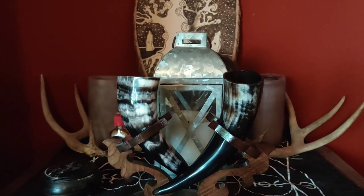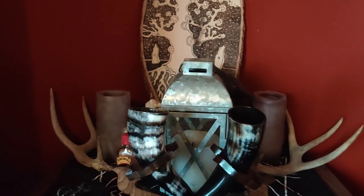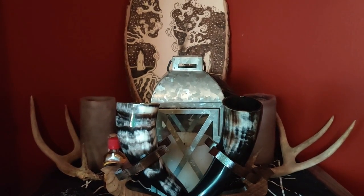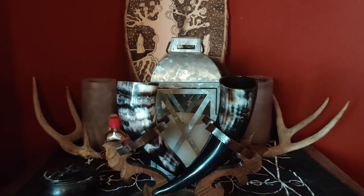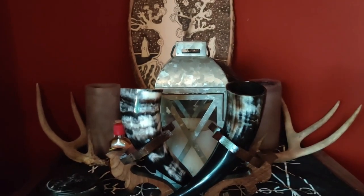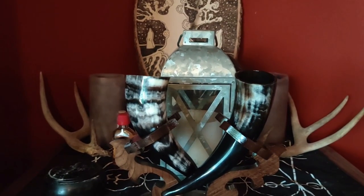And so when we were packing up to leave, this lantern was given into mine and my husband's care. As both me and my husband are now followers of Odin, we were entrusted with it. So no pressure, but it will have a nice home here on their altar until the next gathering.